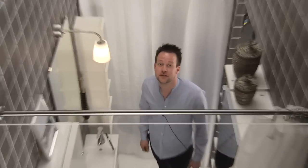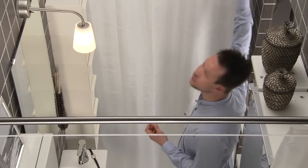This bathroom is only 2.7 square meters, and by using the vertical space, we were able to fit in a laundry area.